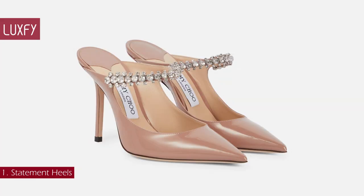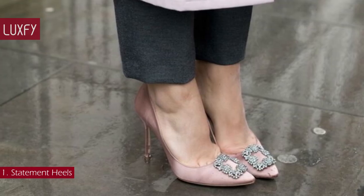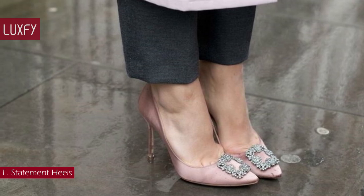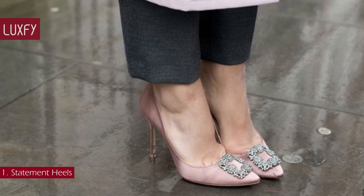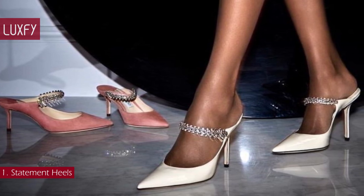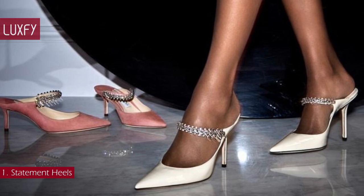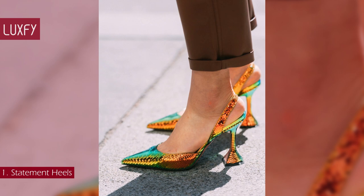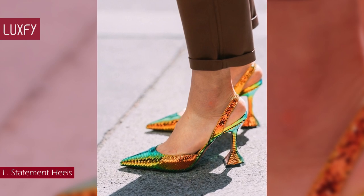Number 1: statement heels. We all need a special-occasion heel — the perfect shoe for a wedding, a black-tie event, a special night out, or even a fancy dinner. Embellished with crystals, oversized bows, or in colorful satins, these types of shoes are as fun to look at as they are to wear. A great thing about this type of shoe is that you can also wear it with jeans and a t-shirt on those days you're feeling extra.